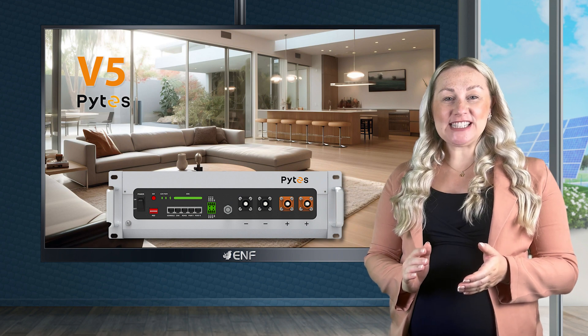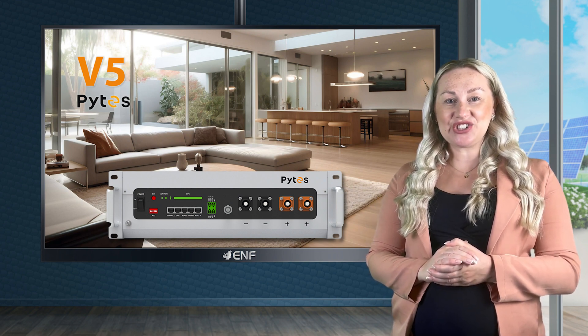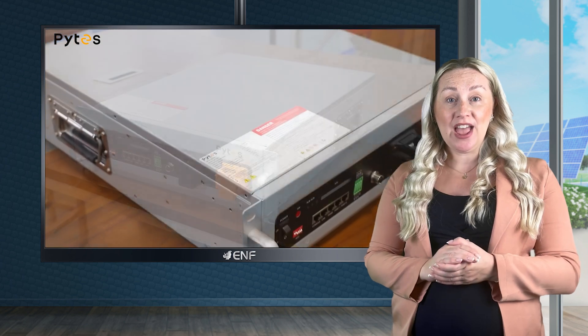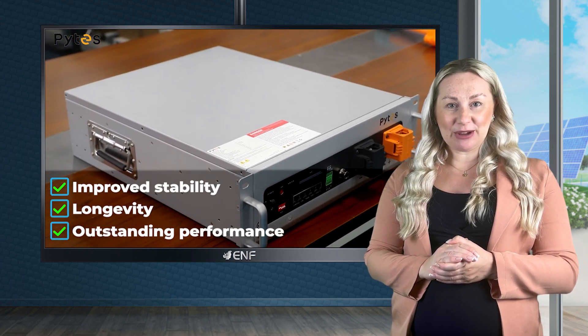The V5 by Pykes is the ideal energy storage solution, meticulously designed to cater to your evolving power needs. It features an A-grade lithium-ion phosphate battery, ensuring improved stability, longevity, and outstanding performance.